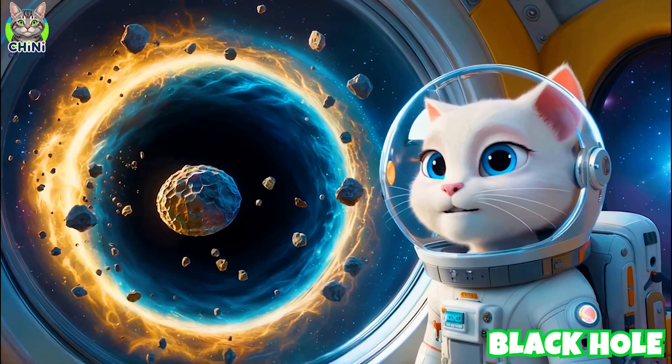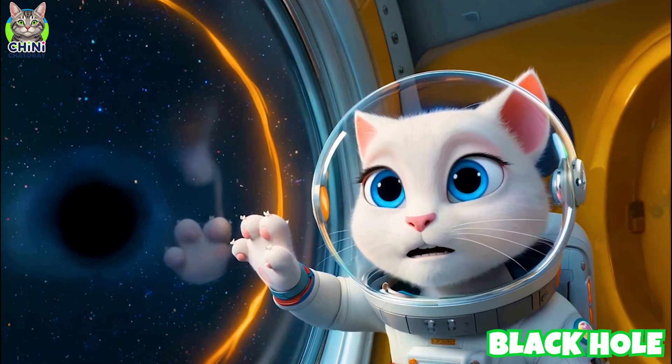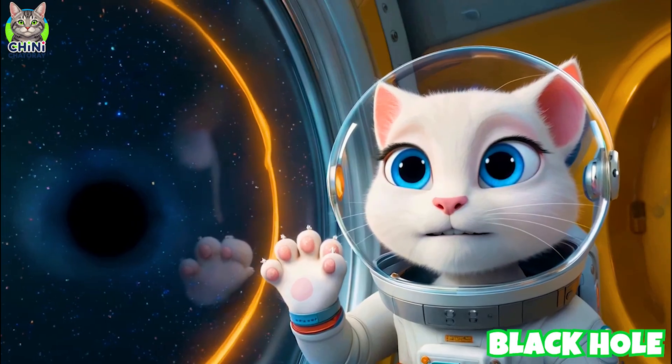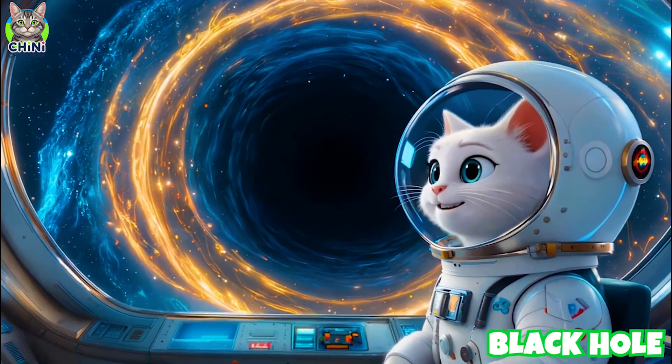That's a black hole! Its gravity is super strong — don't get too close or slurp, you'll get pulled in! Black holes form when giant stars collapse, and nothing, not even light, can escape!